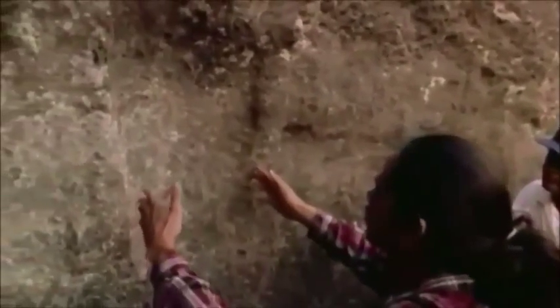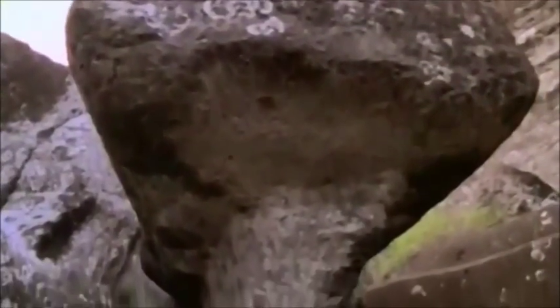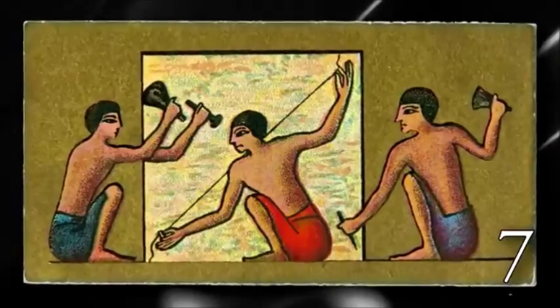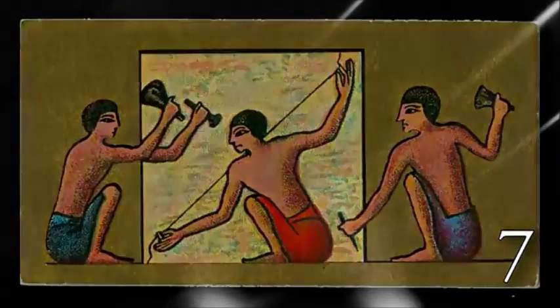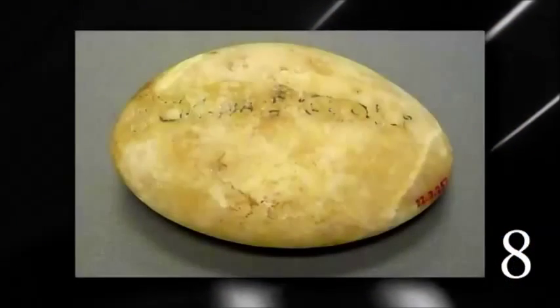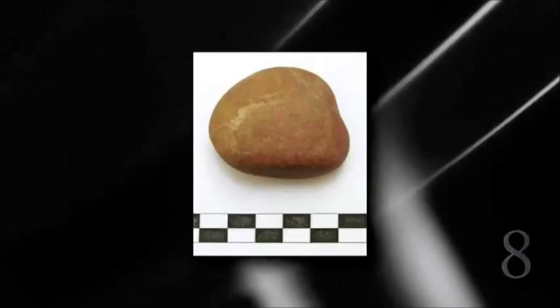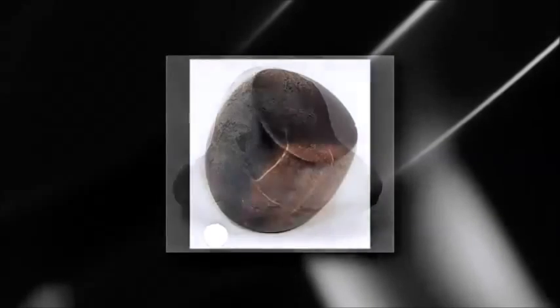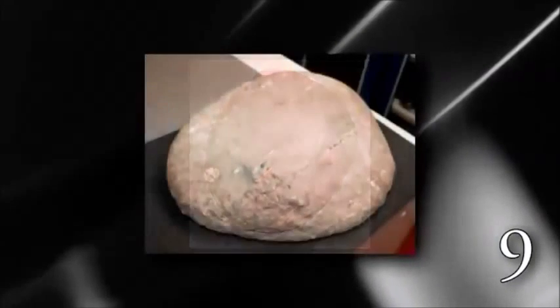The people who created the moai statues at Easter Island used very similar methods for quarrying stone, as did many other groups around the world. After the stones had been roughly shaped using pounding stones, they would then begin to polish them with grinders. There have been many types of stone grinders or polishers found in ancient Egypt, which usually had a handle with a flat surface used to rub against the stone with sand as the abrasive.